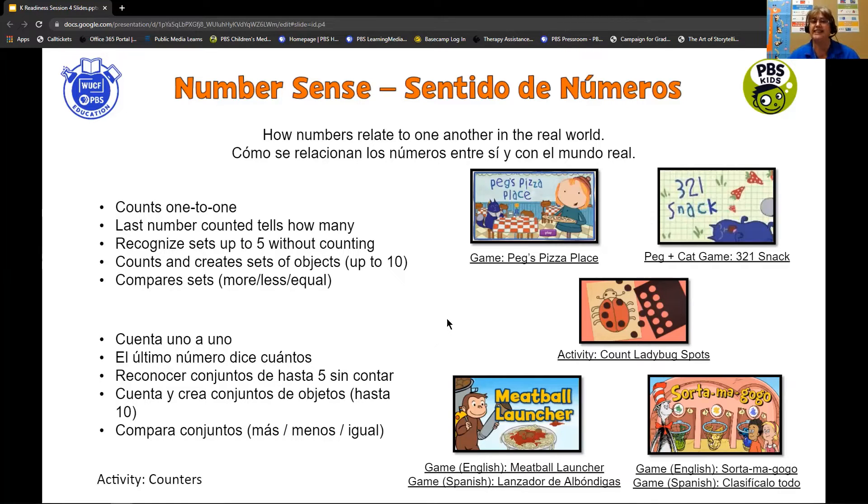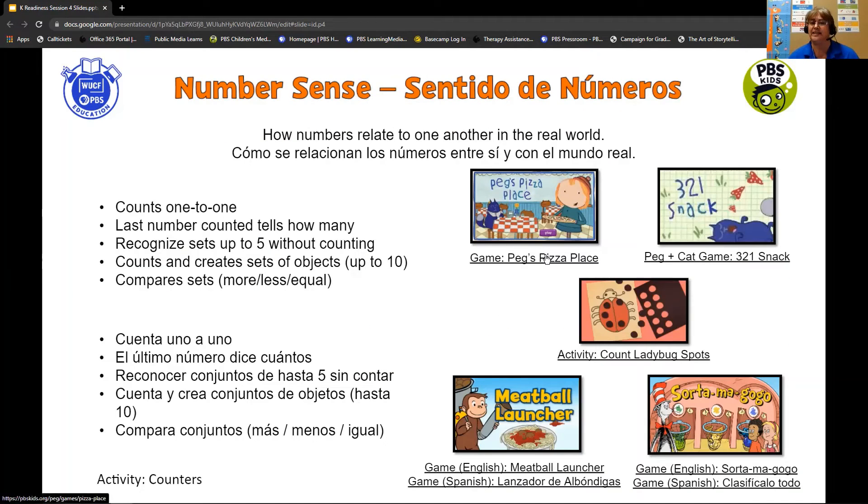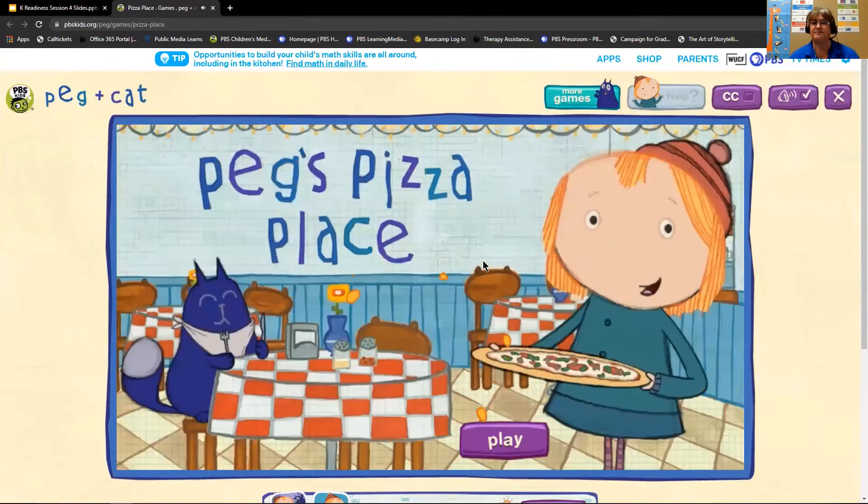Let's take a quick look at the game Peg Plus Cat's Pizza Place. In this game, your child will practice one-to-one correspondence and also cardinality — knowing that the last number they counted is the one that means how many altogether.